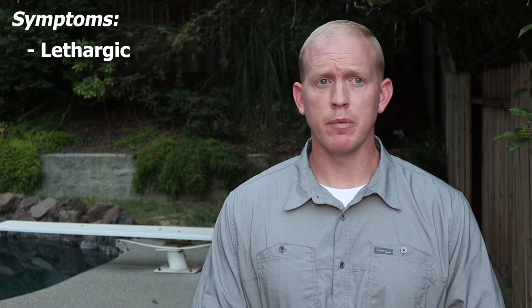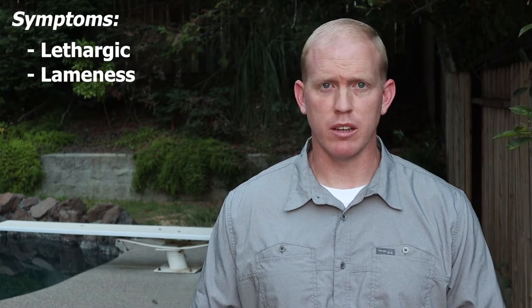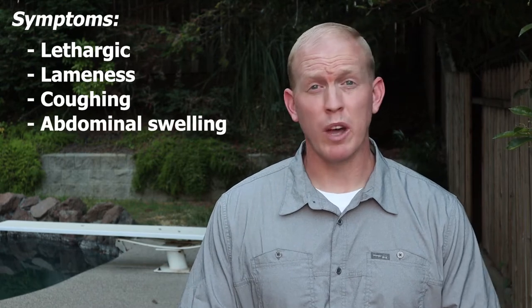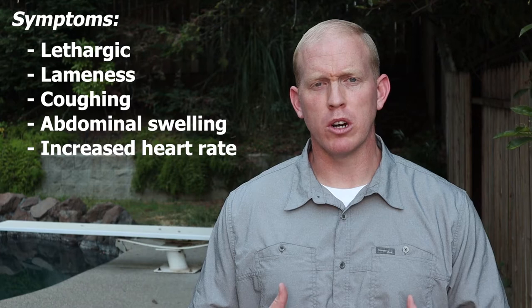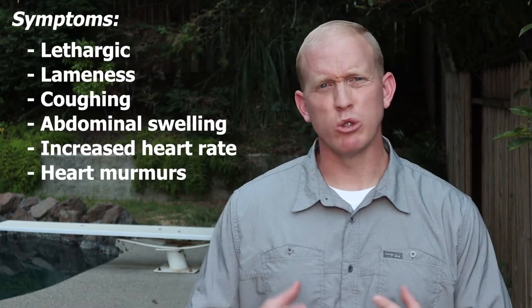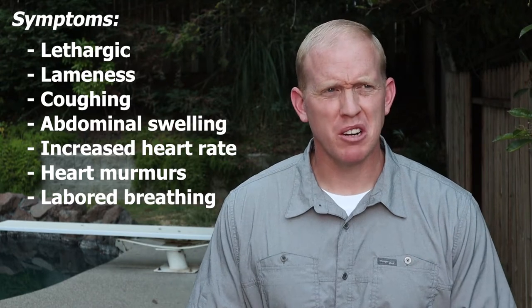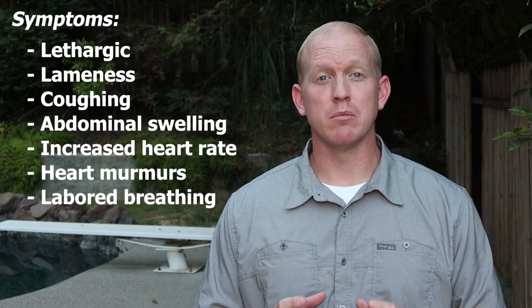There are some symptoms of DCM that you should know about. One of the most common is your dog being lethargic — it might be hard for them to get up in the morning. Another one would be lameness, especially in the rear end of the body. Coughing, abdominal swelling, faster heart rate, labored heartbeat with murmurs and unusual heartbeats, and more labored breathing are among the main symptoms.